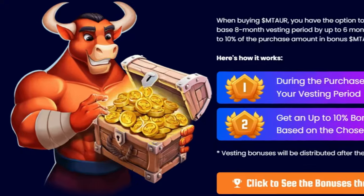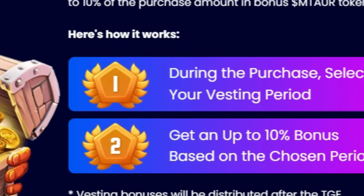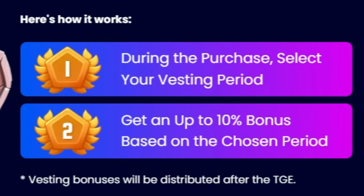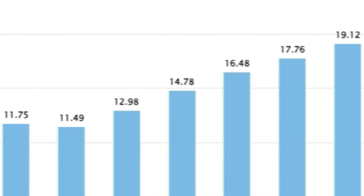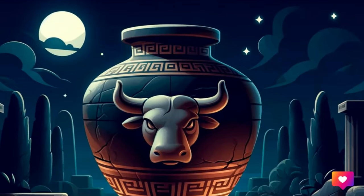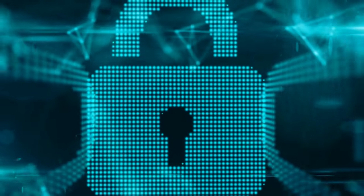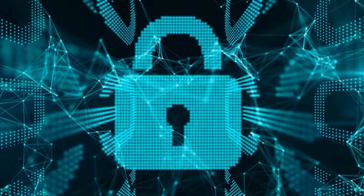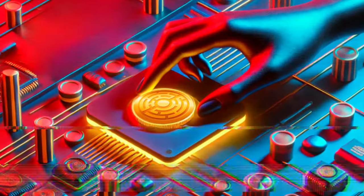As an MTAUR holder, you can enjoy various perks including referral bonuses and vesting incentives, making participation even more engaging. The casual gaming market is booming, currently valued at $14.78 billion and projected to grow by nearly 9% annually as per Statista, and Minotaurus is well-positioned to capture a significant share of this expanding market. Minotaurus has also been audited by top blockchain security firms SolidProof and CoinSalt, ensuring a secure and reliable ecosystem for all participants.